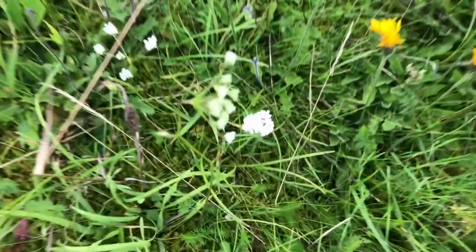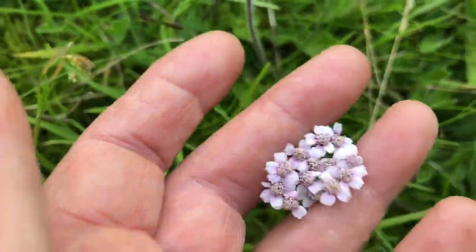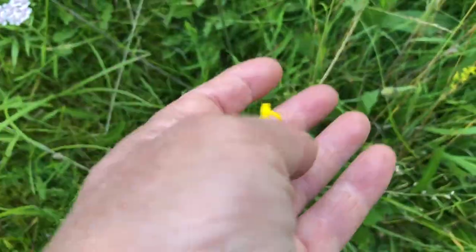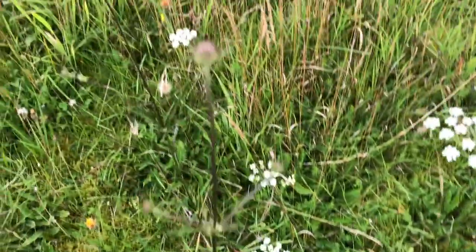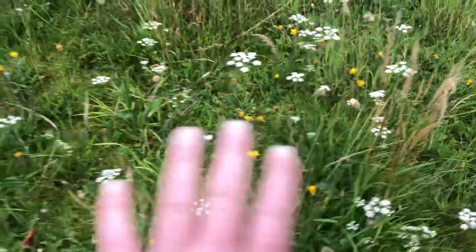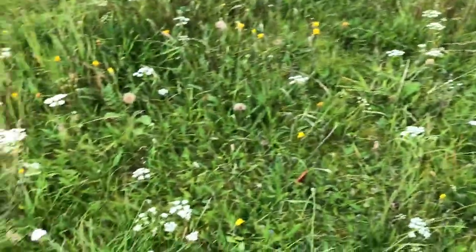There's also in here some yarrow, hawksweed, or dandelions as lots of people like to call them. So lots of different things blossoming, but mostly on this embankment here it's sheep's parsley.